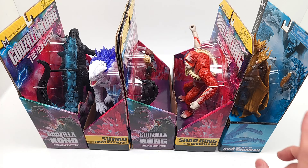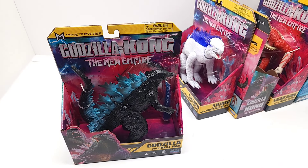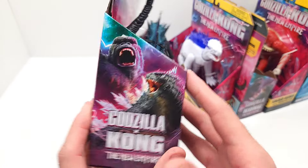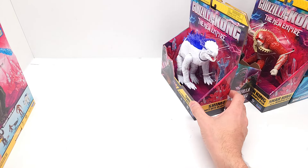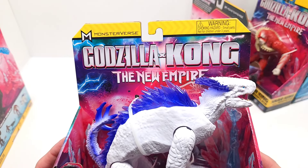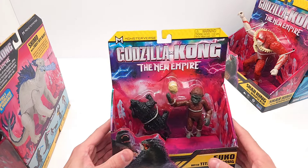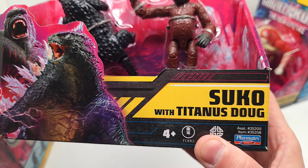Here we have — and you're going to like this one. You've already seen that we took a look at this Godzilla with Heat Ray. And you saw that we had this Shimo with Frostbite Blast — that one was awesome. But check this out: we were finally able to get Suko with Titanus Doug.